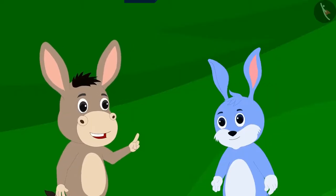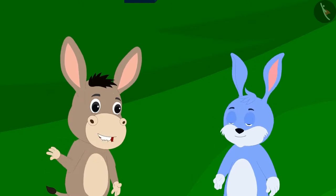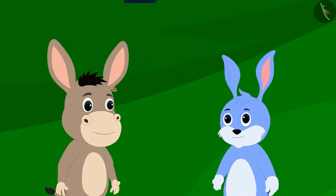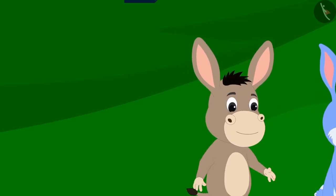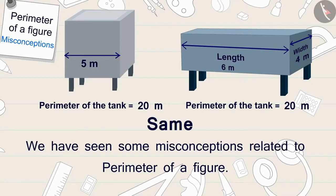Bholla understood and agreed. In celebration of Bunny's victory, they decided to go eat ice cream at Babban's ice cream stall, and both friends went together. In this video, we have seen some misconceptions related to the perimeter of a figure.